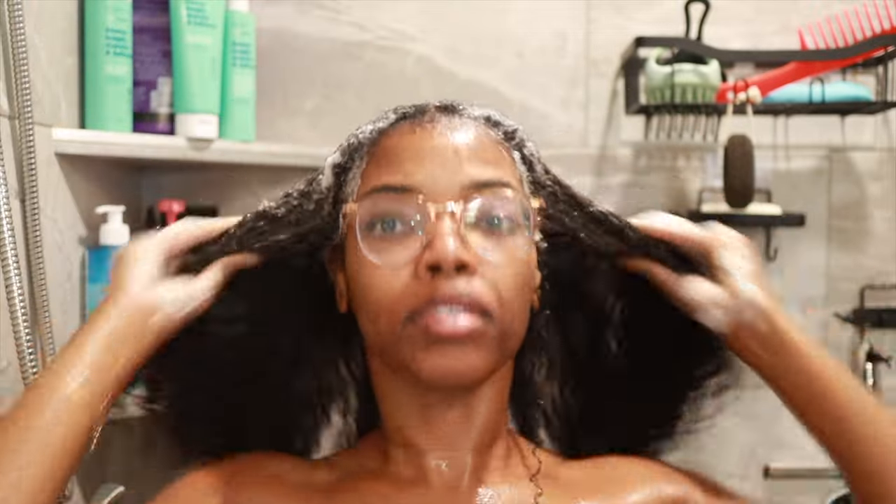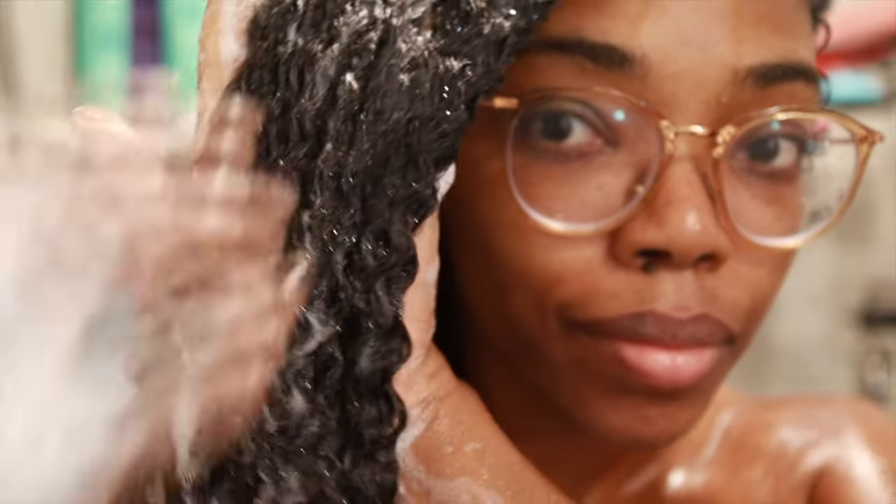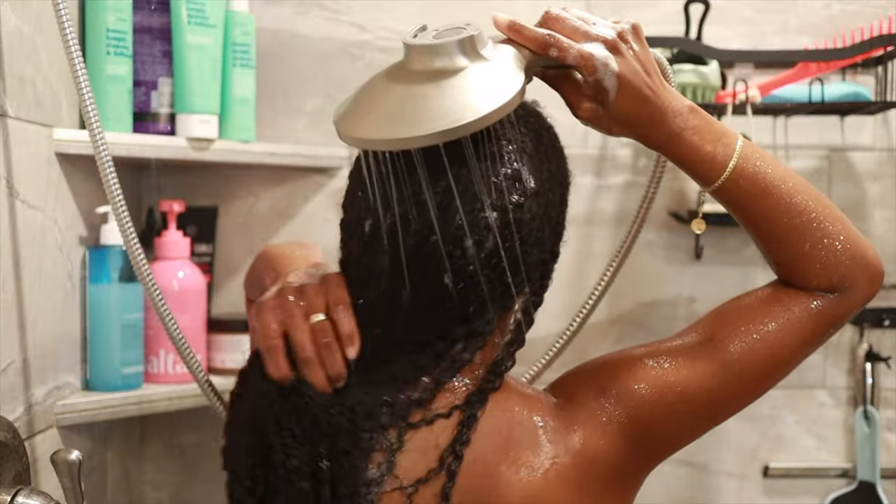My hair didn't feel stripped of its natural oils after rinsing the shampoo out. As usual, I followed up with a second wash just to make sure I got rid of all the product buildup from my scalp and strands, and the lather was even better on the second wash.